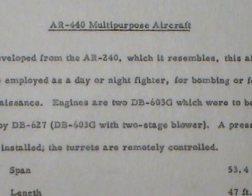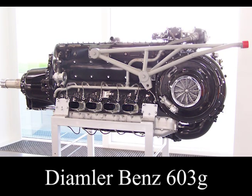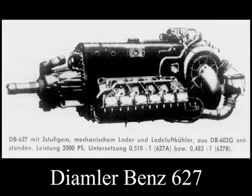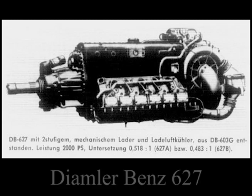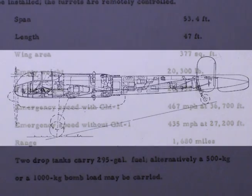AR-440 multi-purpose aircraft. Developed from the AR-240 which it resembles, this aircraft may be employed as a day or night fighter, for bombing, or for reconnaissance. Engines are two Daimler-Benz 603Gs, which were to be superseded by the Daimler-Benz 627 — a Daimler-Benz 603G with a two-stage blower. A pressure cabin can be installed and the turrets are remotely controlled.